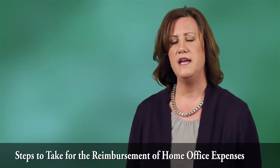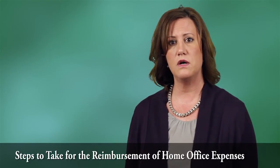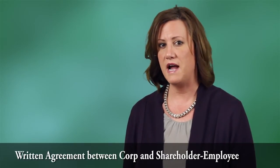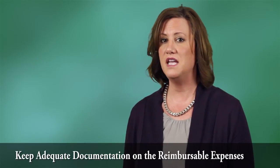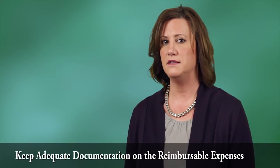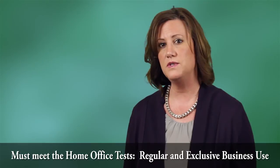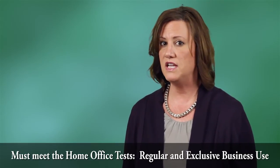I should mention, Bill, that there are a few other options that you might want to consider before looking at this option and entering into a lease with your corporation. You may want to consider a reimbursement of expenses. Your corporation can reimburse you, the shareholder employee, for home office expenses that are related to the business. You must have an agreement in writing with the corporation, and you must keep adequate documentation on the expenses. In addition, the home office must meet the tests of being regularly and exclusively used for business and for the convenience of the corporation.